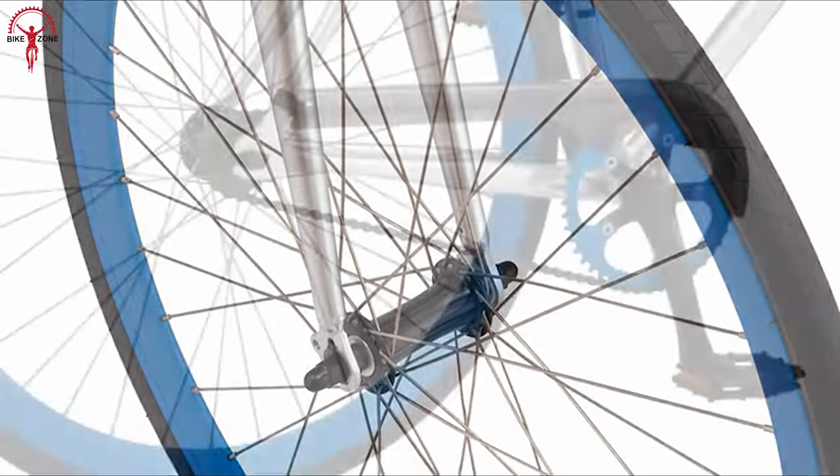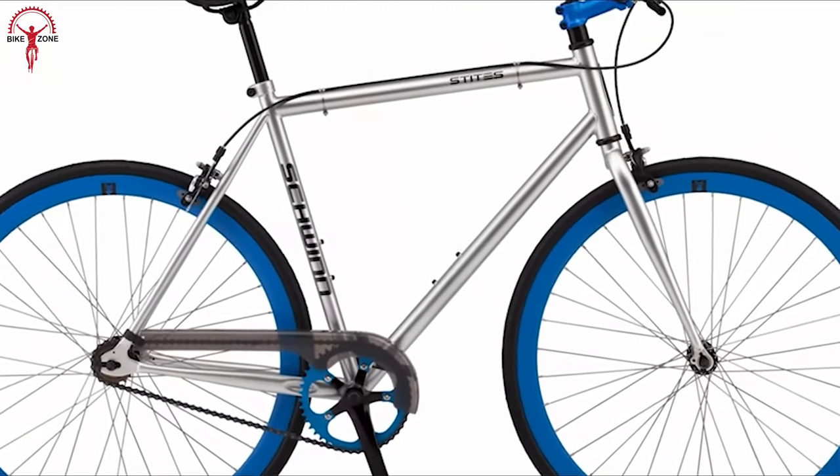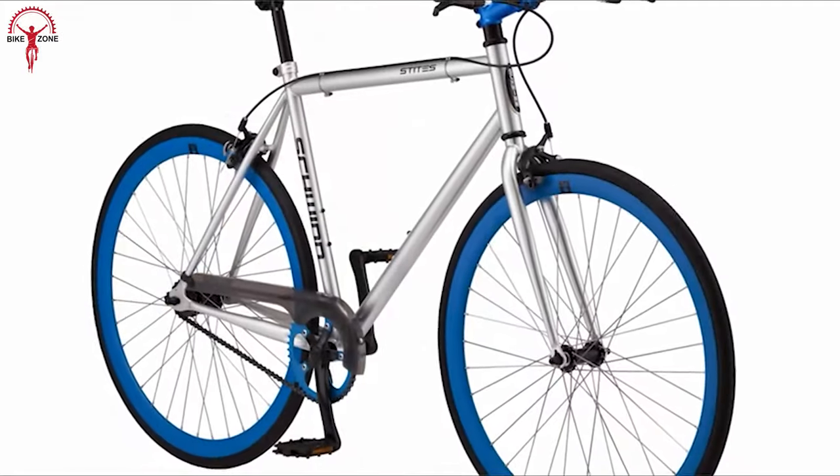To be a perfect city bike, Stites has a single-speed drivetrain with a versatile flip-flop hub. Moreover, its minimal styling yields an efficient performance and keeps the maintenance costs low at the same time.